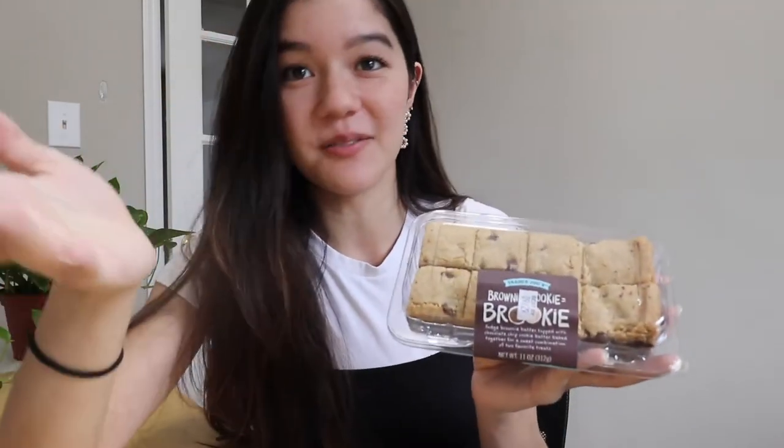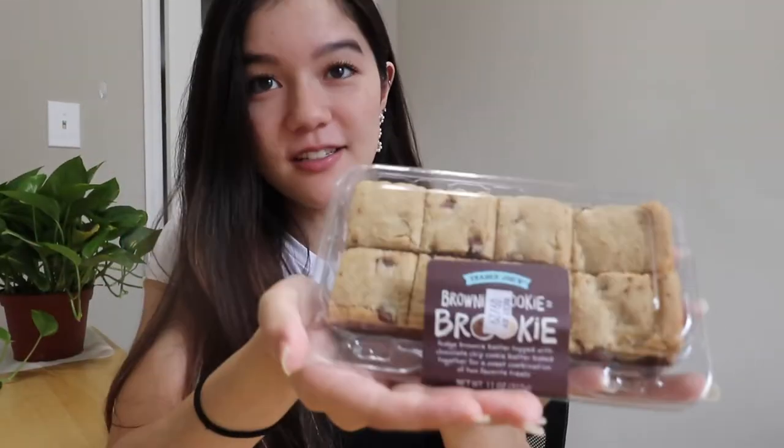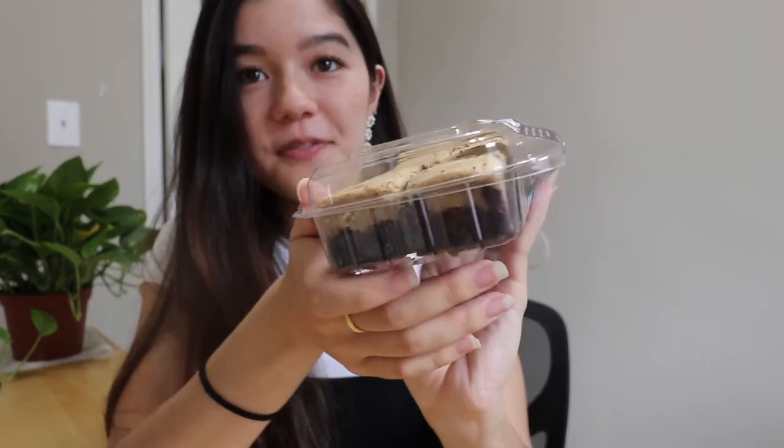Okay next. I've already talked about these on Instagram before but they deserve a second shout out. These are the Brookies and they're half cookie, half brownie. They're so moist — that's what I like about them. You can already tell by how it looks that it's good. It's kind of weird because they don't taste exactly like a cookie and a brownie; it was clearly formulated to be its own thing that's like together.